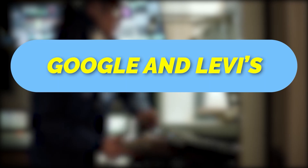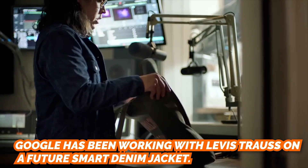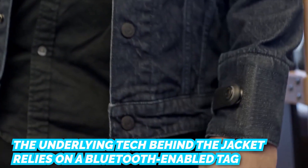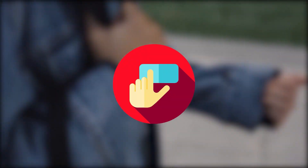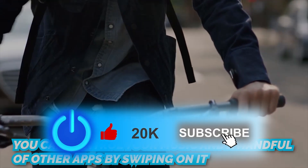Google has been working with Levi Strauss on a future smart denim jacket. It is a smart fabric-sleeved denim jacket with built-in touch controls. The underlying tech relies on a Bluetooth-enabled tag that clips into the jacket's left cuff, which acts as a touchpad so you can control your music and a handful of other apps by swiping on it.